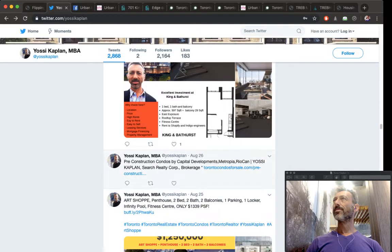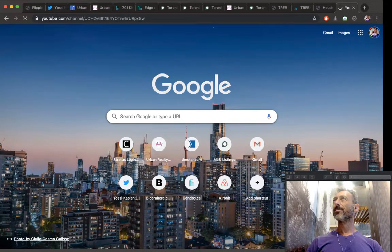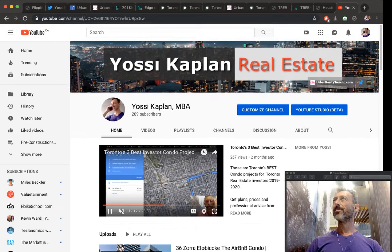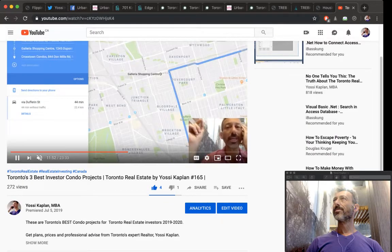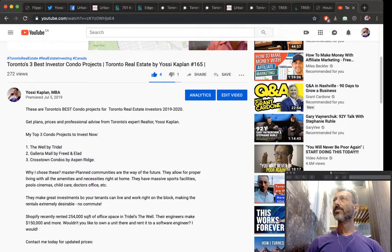On my YouTube channel you can see the three best investor condo projects currently available in Toronto: the Well by Tridel, Galleria Mall by Freedom Development and Elad Canada, and Crosstown Condos by Aspen Ridge. These are selling well. You may not see a lot of advertising for them because they don't need it — these products are actively selling.